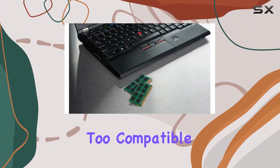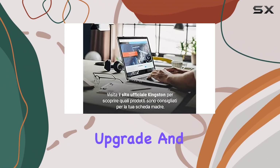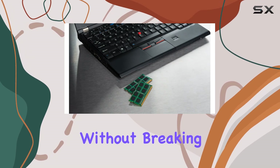Installation is a breeze too. Compatible with a wide range of laptops, you can easily breathe new life into your device with this memory upgrade. And with the included 32GB capacity, you'll have more than enough memory to tackle even the most demanding tasks without breaking a sweat.